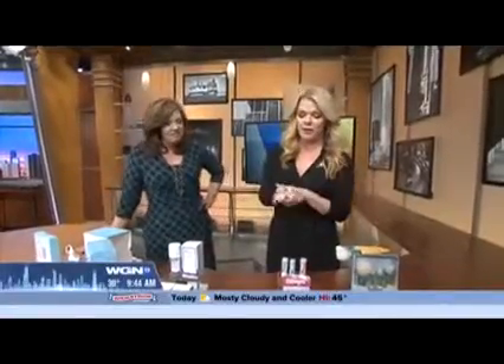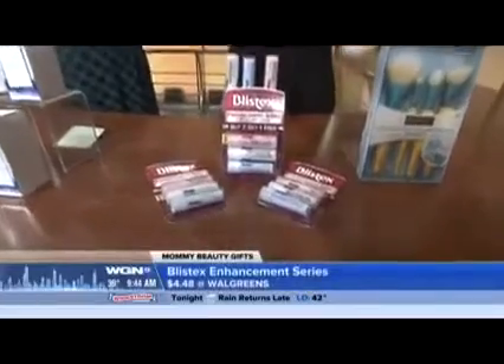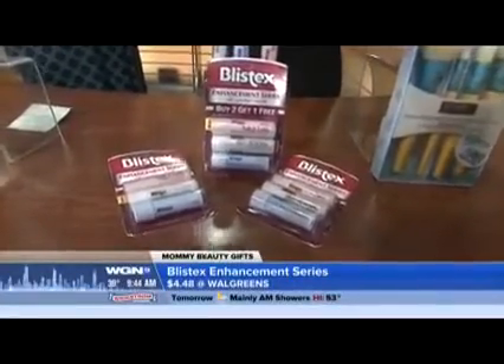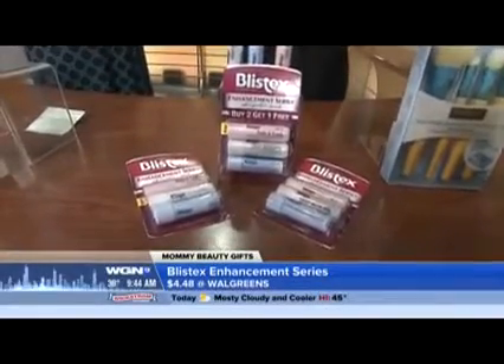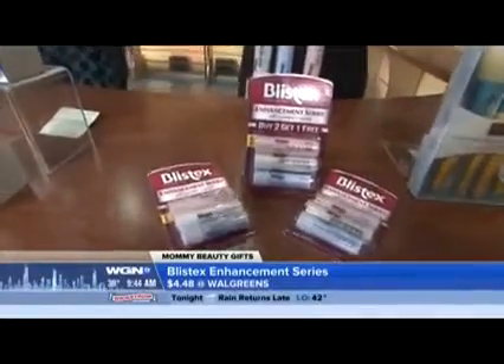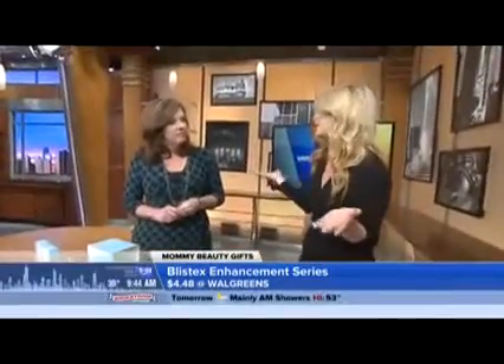Next, lip balm — every mom needs lip balm. I love this company, Glistex, and this is their Enhancement Series, exclusive to Walmart so you have to get it right there at checkout. Glistex is a Chicago-based company. These are three of my favorites right now: Soft and Lush, Ultra Rich Hydration, and Deep Renewal. All three are in a pack priced at a two-pack — so it's under five bucks. Give it to mom; she's going to need lip balm. It's a great stocking stuffer.